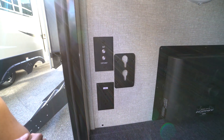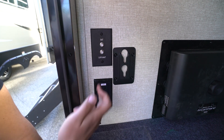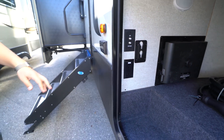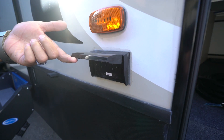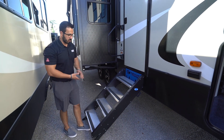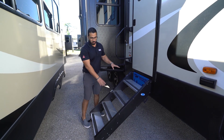Right next to that is your TV hookup — you'll want a swing-arm mount here — with satellite and cable outlets, and an electrical outlet if you want to plug something in outside. Then coming over another step you get into the Mor/Ryde Step Above system.